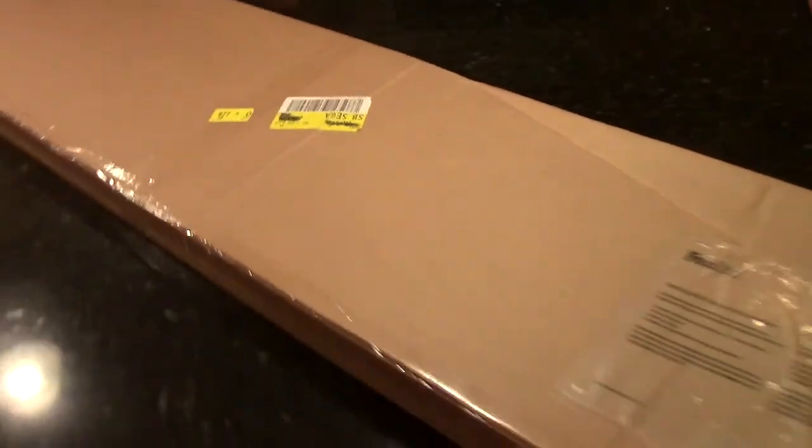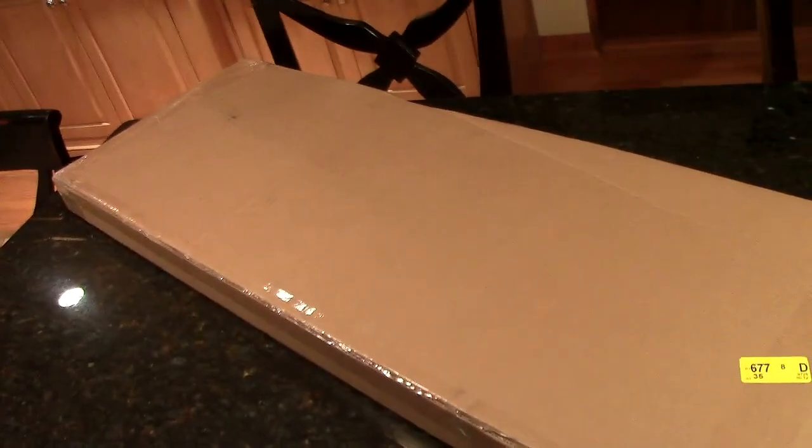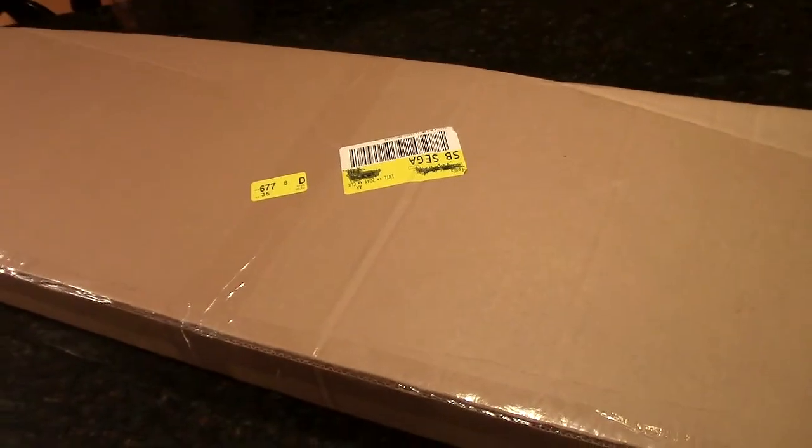Hey, what's going on guys? Dave the Usher here. As you can see, I got a really long box. We're going to be doing an unboxing right here with this item. I'm going to be opening it up. As the title probably tells you already, this right here is a couple of items I won from an NHL auction. We can get into that more, but for now why don't we just open it up?